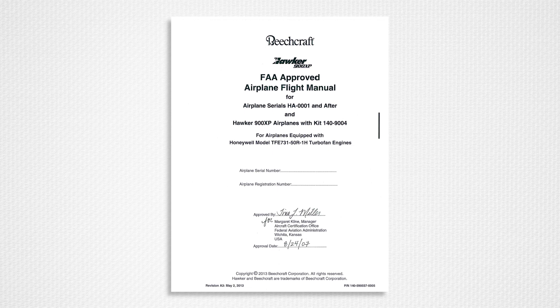For ProLine 21 standard airplanes — the later 800XPs, 850XPs, 900XPs, and 750s — the flight manual format was reformatted and made generic for each model series. These manuals with a 140 part number prefix have general and temporary change revisions. The later standard manuals are accessible on the technical publications website.